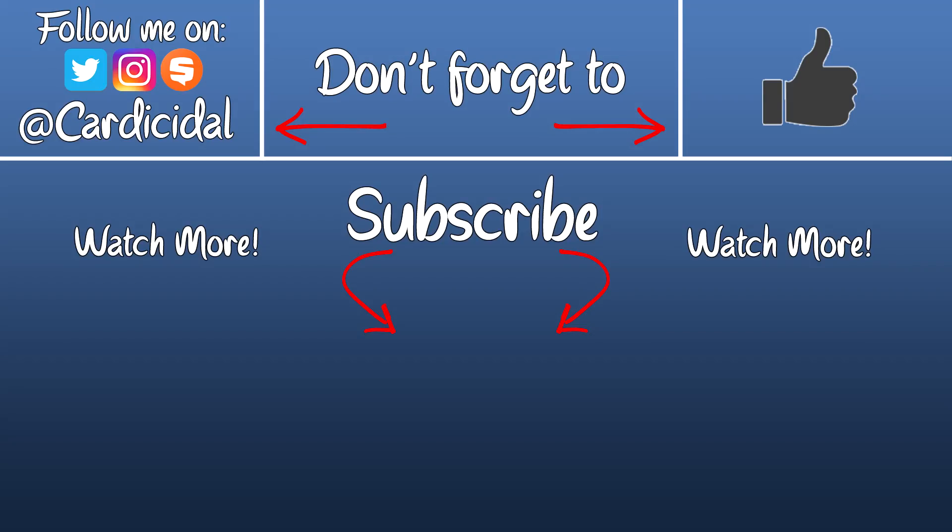But that is all for this mail day. I hope you all enjoyed. Make sure you give this video a like if you did, and subscribe for more content. You can also follow me on Twitter, Instagram, and Snupps at Cardicidal. I'll see you all in the next one. Later, everyone!